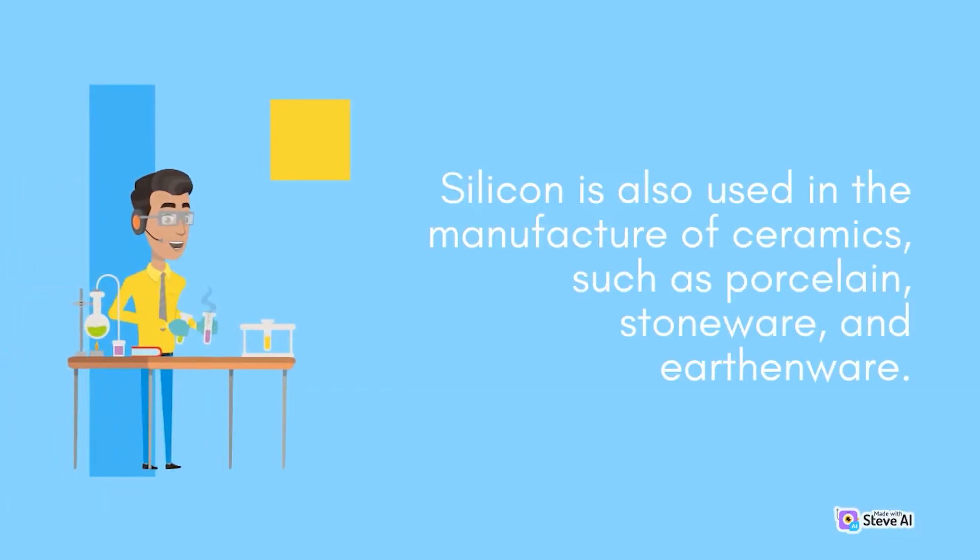Silicon is also used in the manufacture of ceramics, such as porcelain, stoneware, and earthenware.